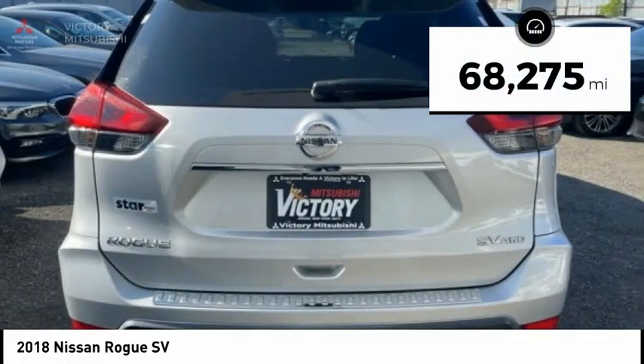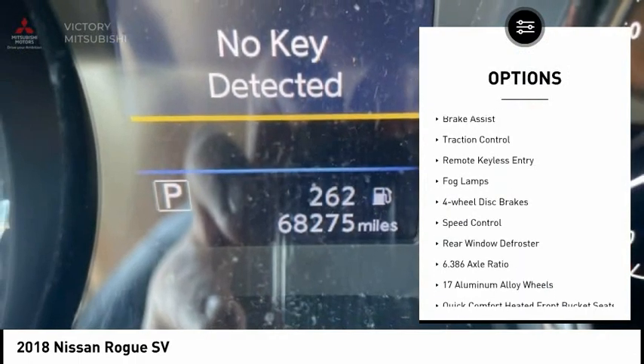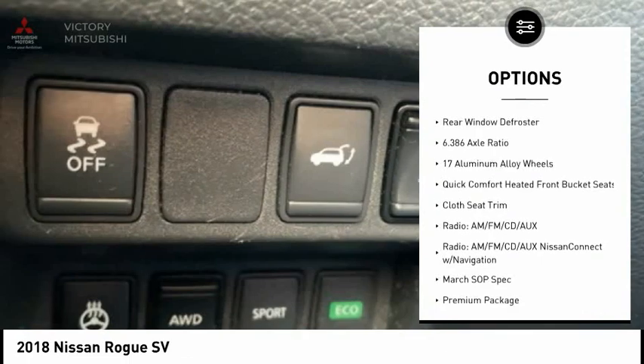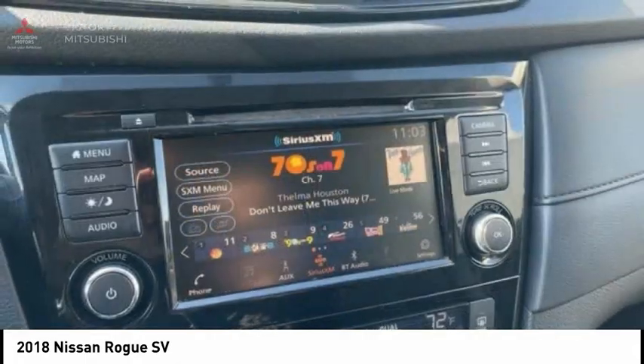This vehicle has less than 70,000 miles. Here are some of this vehicle's great options: electronic stability control, alloy wheels, power lift gate, brake assist, traction control, remote keyless entry, fog lamps, four-wheel disc brakes, speed control, and rear window defroster.